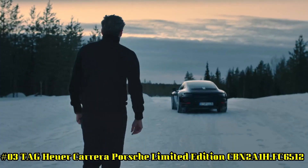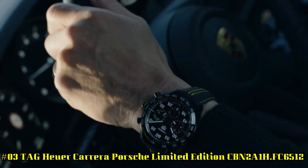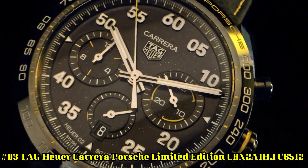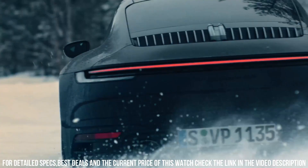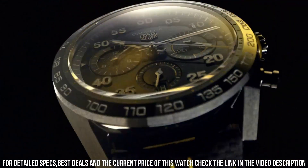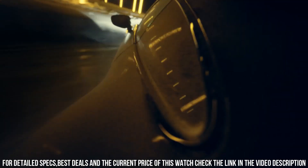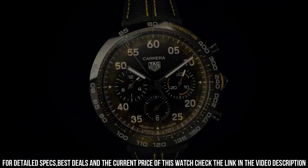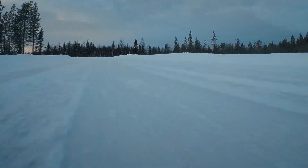Number 3: Tag Heuer Carrera Porsche Limited Edition, reference CBN2A1H.FC6512. Case size 44mm, water resistance 100m. Case DLC coated, fixed ceramic bezel. Case back PVD coating steel. Strap material: leather, color black, buckle folding clasp with push buttons, black PVD coated steel. Index: applied. Caliber: HEUER02, automatic in-house movement. Power reserve: 80 hours. Balance frequency: 28,800 VPH or 4Hz. Functions: hours, minutes, seconds, chronograph to 1/4 second, 30-minute counter, 12-hour counter.